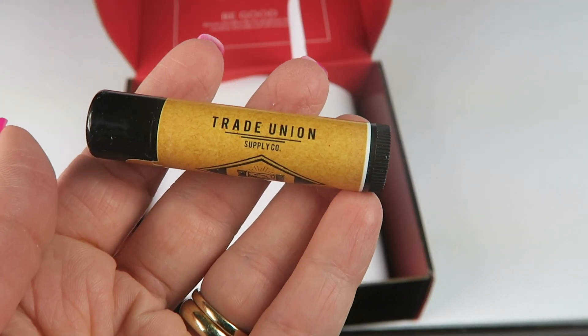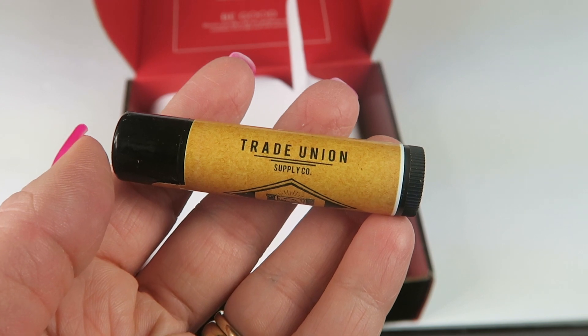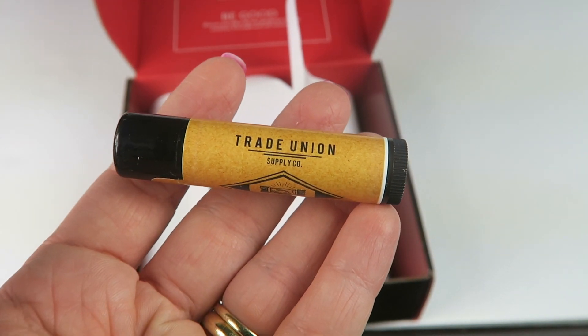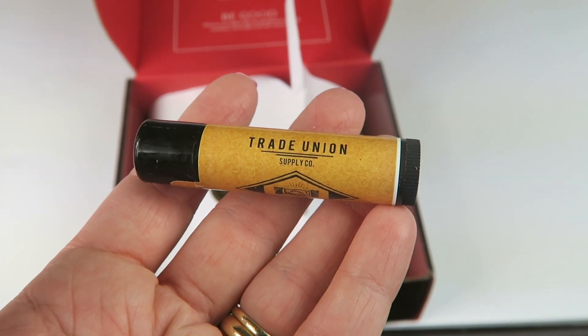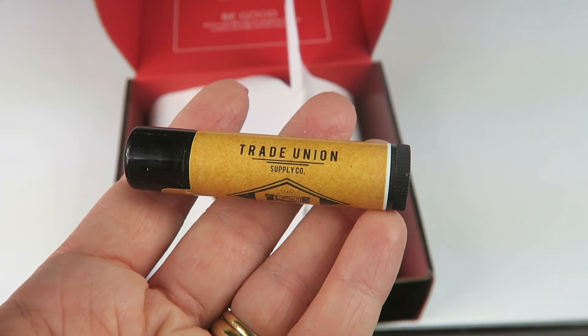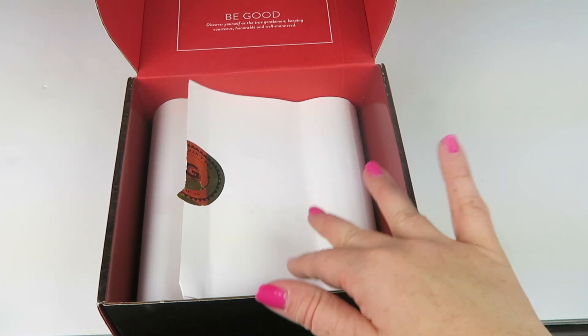The last item in this month's box is Trade Union Supply Company lip balm, which retails for $8. This is a nice staple to have on hand for winter — it has a blend of beeswax, natural oils, and butter to protect and moisturize your lips. My husband will definitely use this, and that's everything in the box.